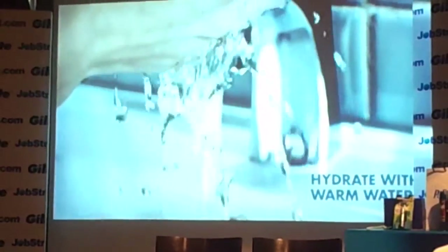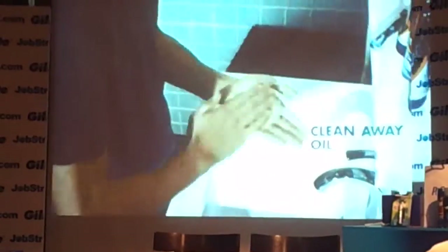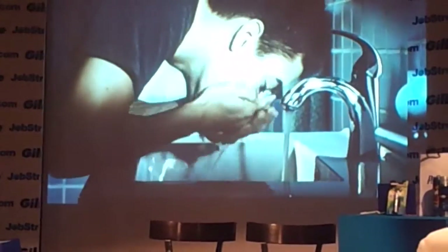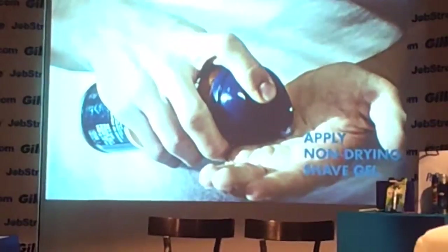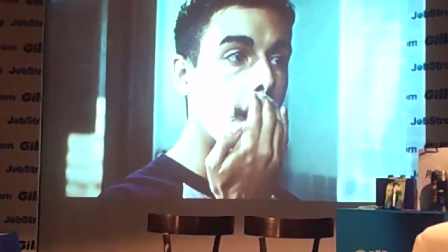Begin by hydrating your face with warm water for up to three minutes. Washing away the dead skin will help you avoid nicks and cuts and get a smoother shave. Shave gel helps prevent razor burn, so don't forget it. If you have sensitive skin, try letting your shave gel soak in.